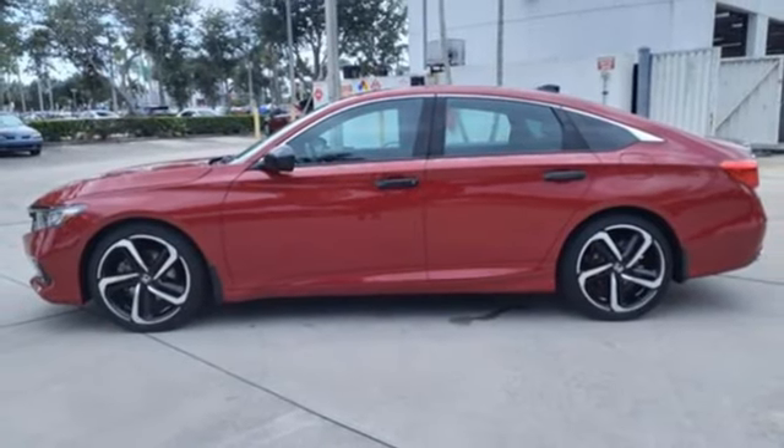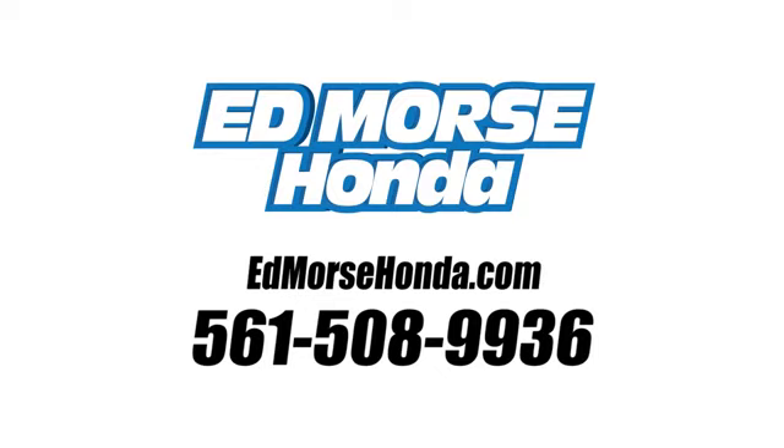The time is now. See it for yourself today. Call us today at 561-508-9936.